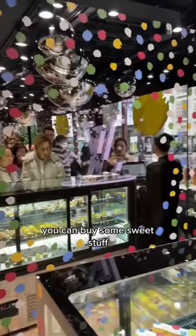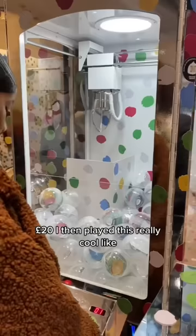When you first go in you can buy some sweet stuff, which was like four things for £20. I then played this really cool smash and grab game and I won some stickers, which I thought were sick.